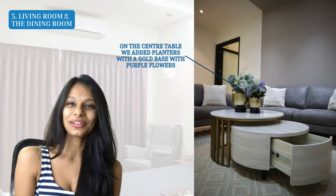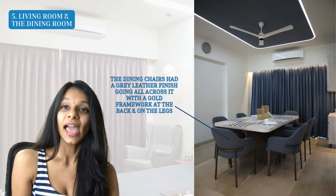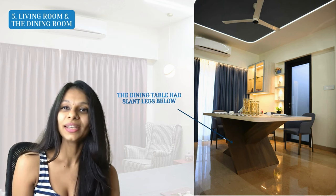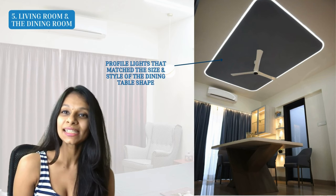On the center table we added gold-based planters with some purple flowers for a bit of color. For the dining room, which is a connecting space to the living room, we selected stunning dining chairs in gray leather with a slight gold framework on the back and legs — the gold matching the center table of the living room. The dining table had a very unique style — a rounded edge towards each end despite being rectangular, with interesting blended legs. Since the dining table shape was so unique, we continued it onto the ceiling, creating profile lighting that exactly matched the shape and size of the dining table.